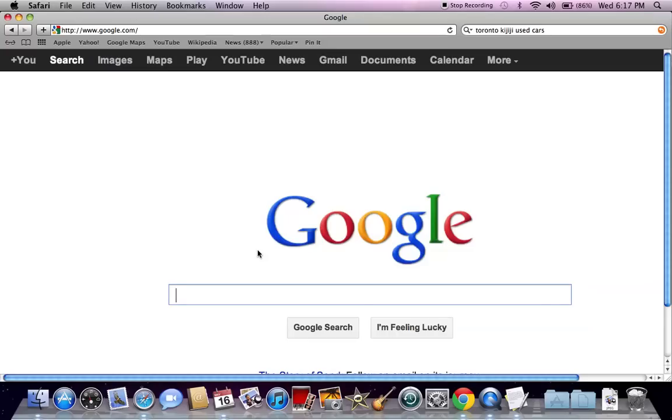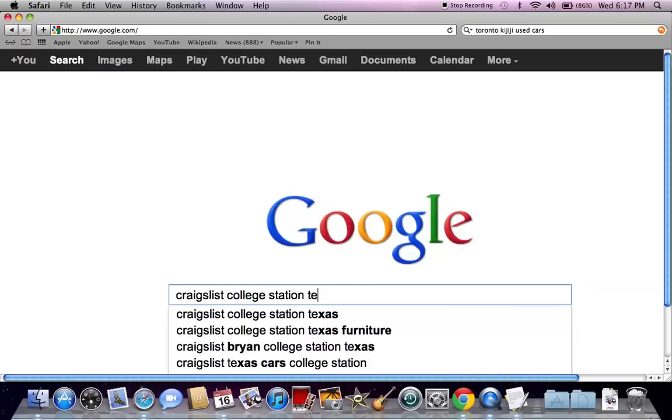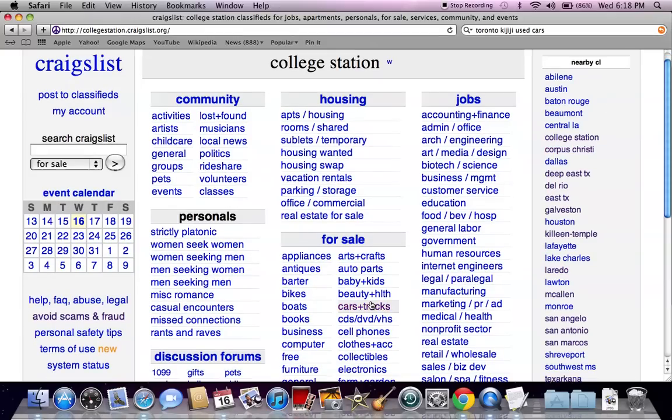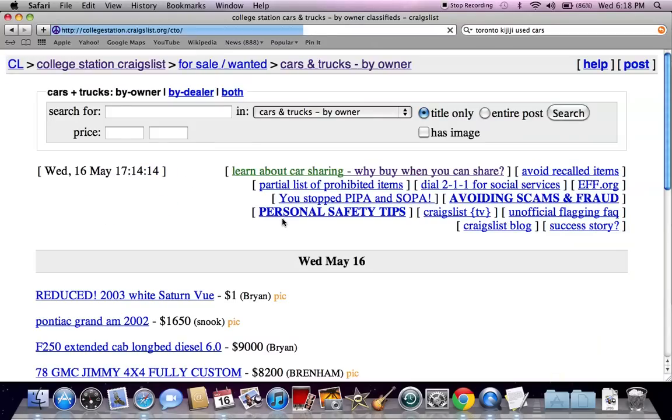The first thing we need to do is get to the College Station Craigslist page. Go to Google.com and type in Craigslist College Station Texas and hit enter. The first website you see is collegestation.craigslist.org. Click there and you'll notice the generic Craigslist page with College Station up top, a Craigslist search opportunity on the left, and nearby Craigslist on the right. Scroll down to the for sale section and click on cars and trucks, then click on the by owner only section.